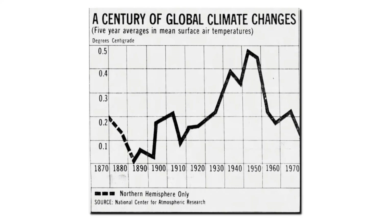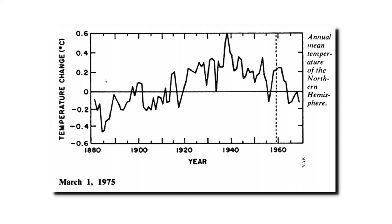This is obviously a very different story from what we hear from climate scientists today. In 1975, the National Academy of Sciences published another graph, which was very similar to the 1974 NCAR graph. It showed lots of warming prior to 1940, and essentially all of that warming was lost between 1940 and 1970.